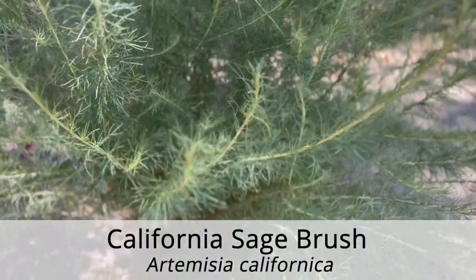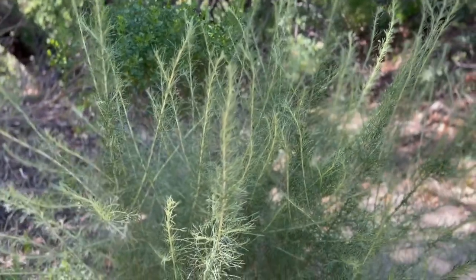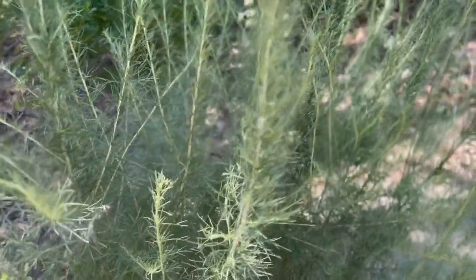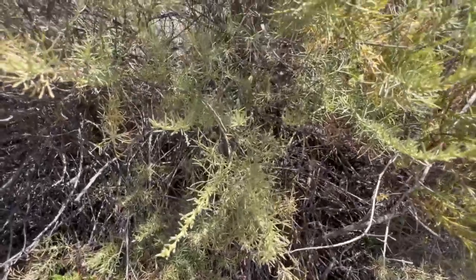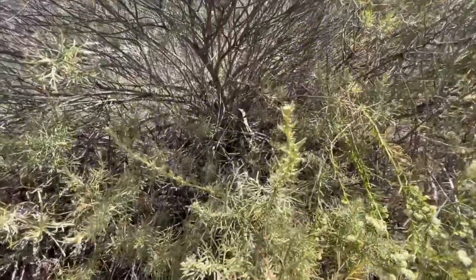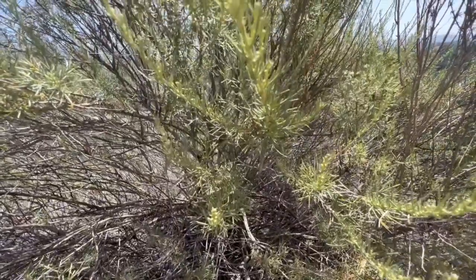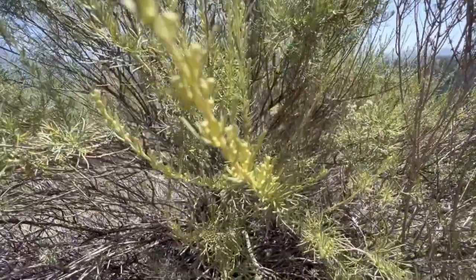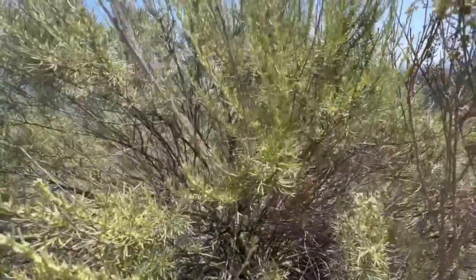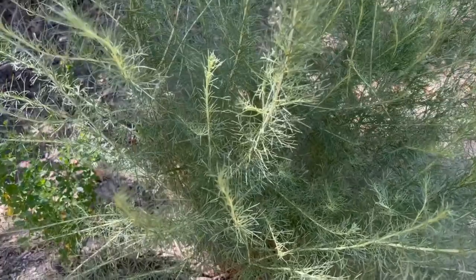The California sagebrush is a dominant species and namesake of the coastal sage scrub habitat. While its common name does include the word sage, it is not a true sage and is actually a part of the Asteraceae family. It is a very aromatic shrub with small light green leaves. The plant's leaves have many adaptations for the sunny, dry climate. Their light color reflects much of the sunlight, while their small size helps reduce the risk of embolism, which would halt water transport through the plant. Its quick growth and high drought tolerance makes it one of the foundational plants of the coastal sage scrub community. It is also a preferred plant of the endangered bird species, the California gnatcatcher.